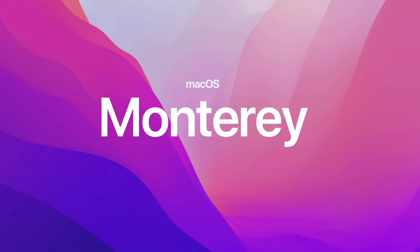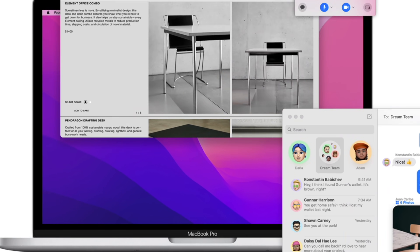Hi, I'm Mitch Gallagher from Sweetwater. It's that exciting time of year again — what has become the annual release of Apple's latest and greatest Macintosh operating system. In this case, macOS 12, which is codenamed Monterey. That OS is about to drop and I for one am super excited about it.